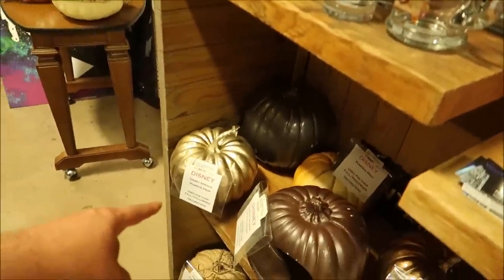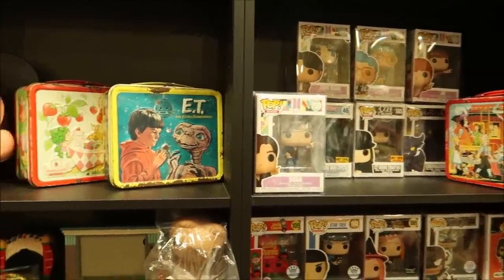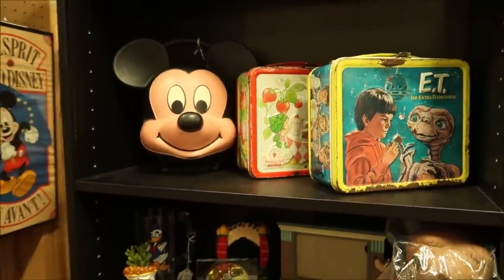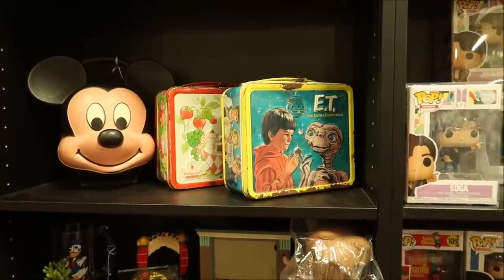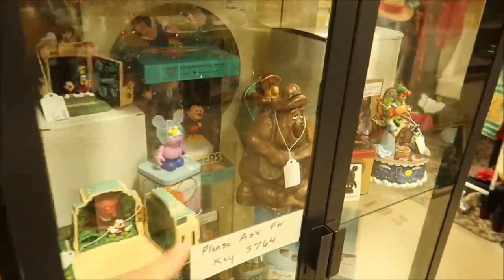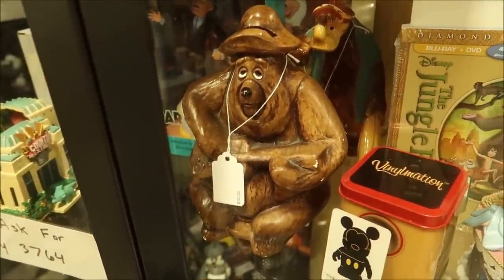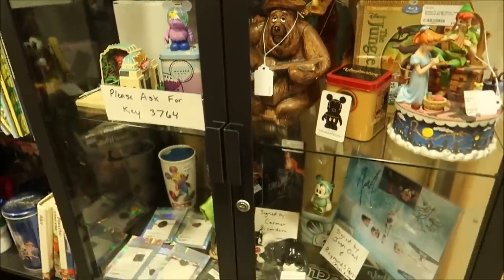They have some Disney pumpkins too. I like when you find just old toys and lunch boxes — look at this very vintage E.T. lunch box, and a Mickey one too. This stuff is really cool to come across; it'd be great to find in a yard sale. And down here — oh look, Big Al! Only $30 — that is so cool. You've got Brer Bear in the back too. These are really awesome items.